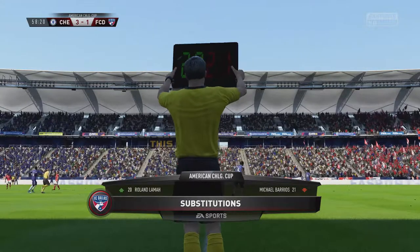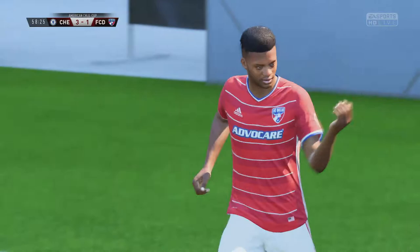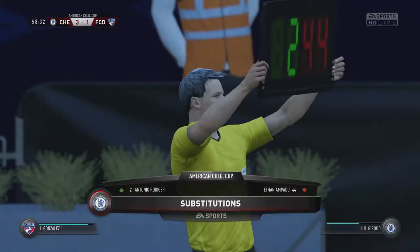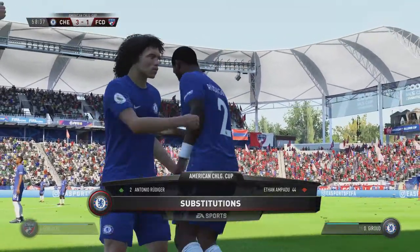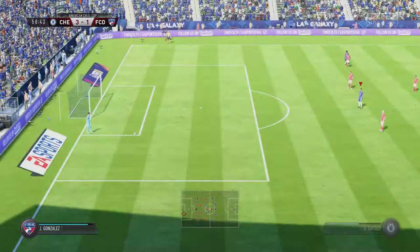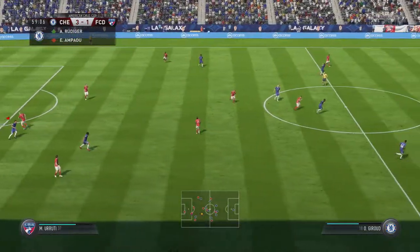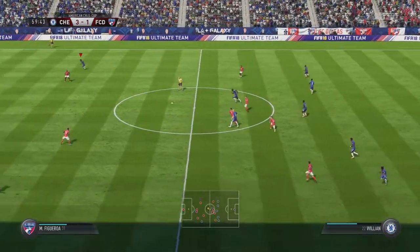It's a tactical substitution for the losing team here. A little closer!